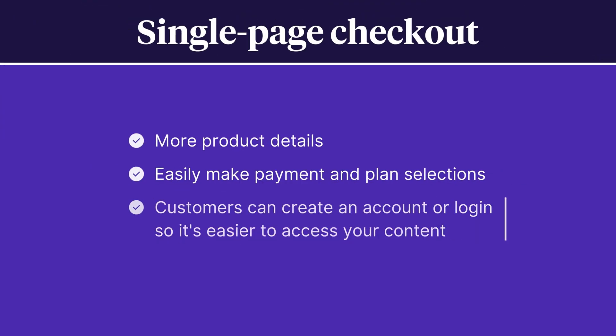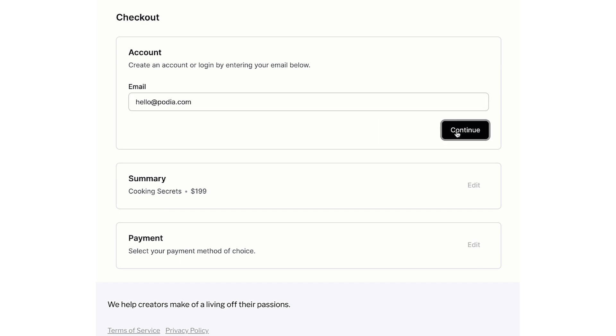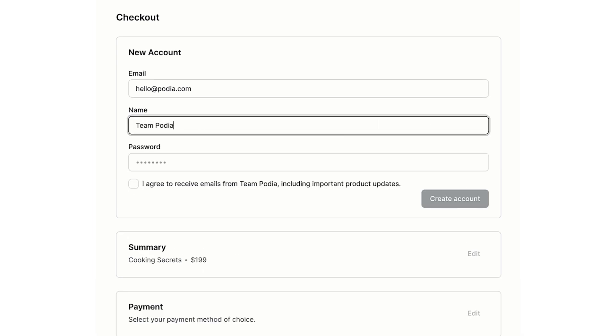Customers will create or log into their account at the beginning of the checkout session. This ensures they won't forget to create a password and will always have access to your content, community, and purchases. This new checkout flow will also display for embedded checkouts, so you can provide a great checkout experience no matter where they make their purchase.